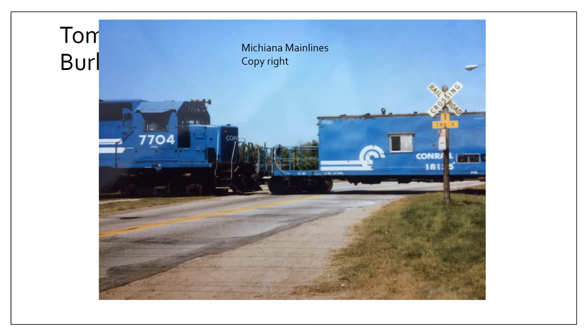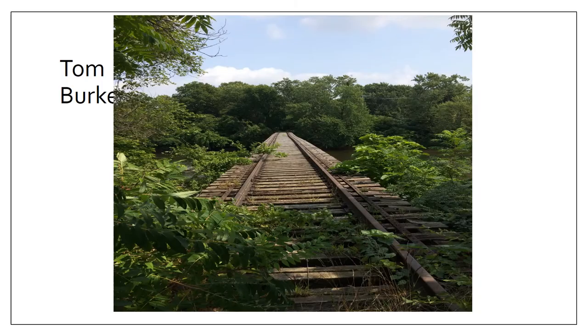Getting closer to the river at Riverside Drive — this was a shot of a locomotive returning with a caboose, crossing Riverside Drive during Conrail operation sometime in the 80s. Here's a look at what that bridge still looks like today, with the rail still on it and fenced on both sides for safety. In phase two of the Coal Line Trail, this bridge will be made passable for walkers and bikers.